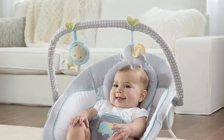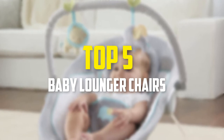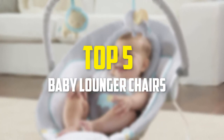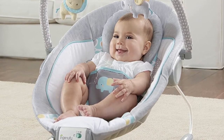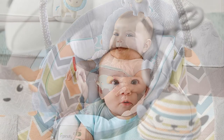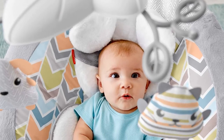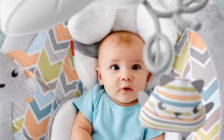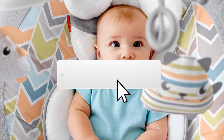Hey guys, in this video we're going to be checking out the top 5 best baby lounger chairs available on the market. I made this list based on my personal opinion and hours of research, and have listed them based on popularity, quality, price, durability, user opinions, and more. If you want to see more information and the updated price, you can check out the description below, and also make sure to subscribe for more reviews.